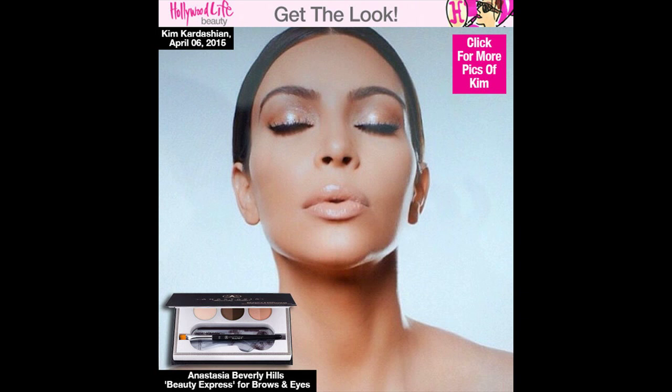Ultra thin brows from the 1990s are out, and full, thick brows are in. Thank God — now that we've gotten a little beauty wisdom in our lives, fuller brows are on trend and they're here to stay.